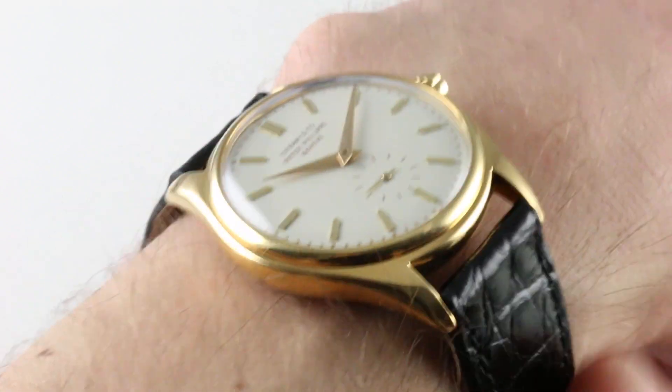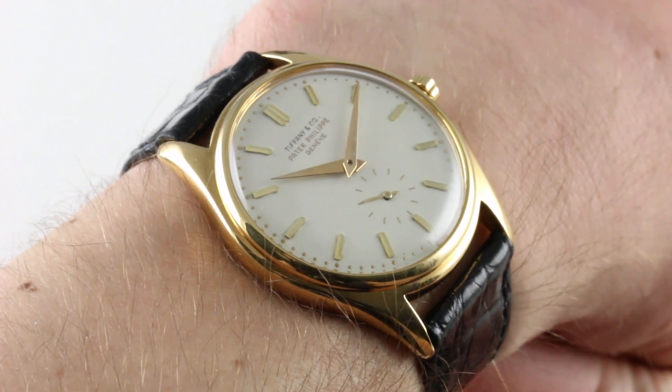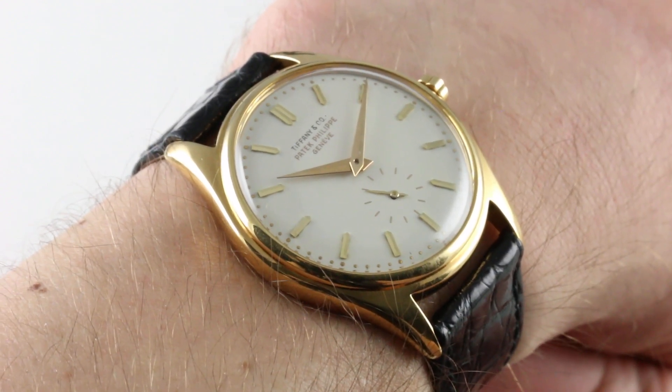Hi, I'm Tim. Welcome to our channel and thanks for logging on. Today I have the uncommon pleasure of sharing a vintage Patek Philippe yellow gold Tiffany dial 2526.